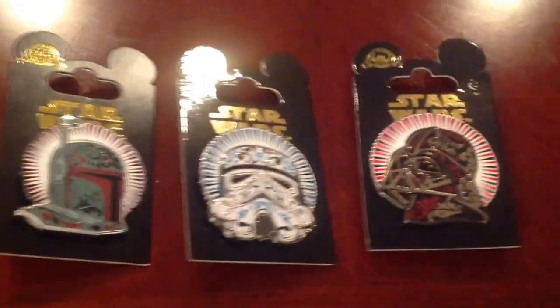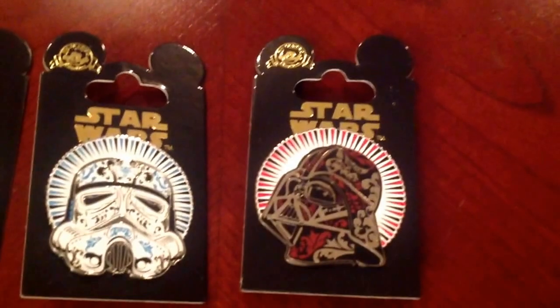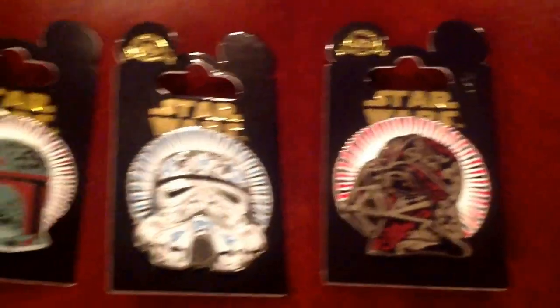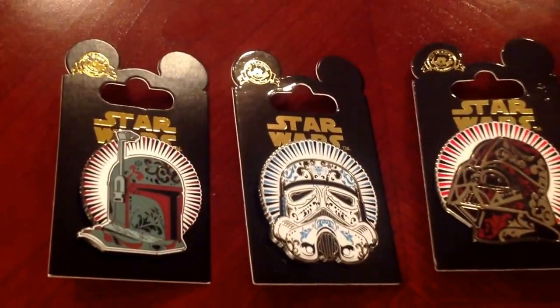Next up, they actually have a few Star Wars pins — they looked pretty neat. We don't really have too much of the Star Wars pins, so it was kind of neat to grab what we could.